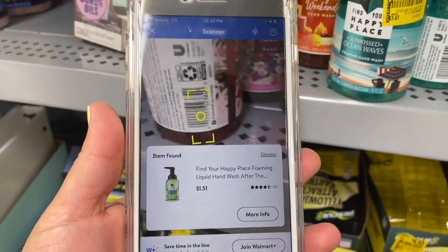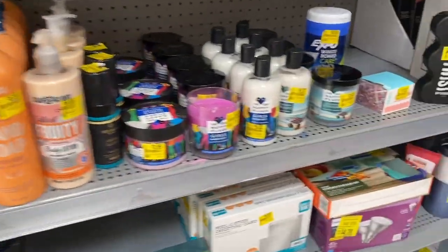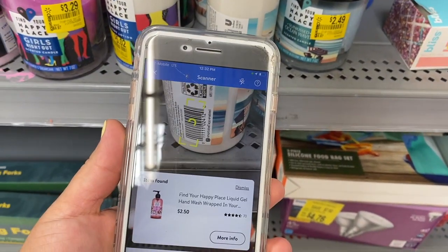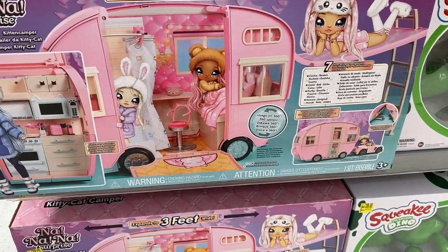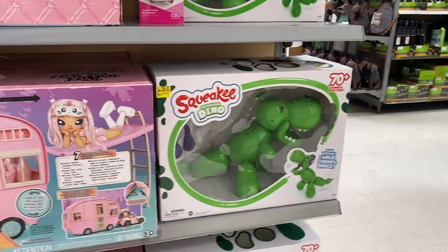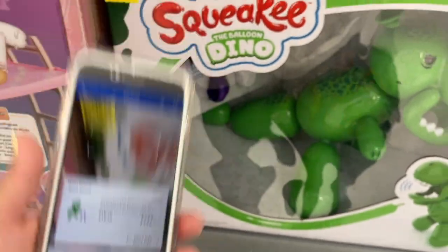Scan those guys — they're probably coming up lower than what they're actually marked. Let's keep looking. These should be the same flavor as the other ones — $1.509. They still have these Nana Nana Nana Surprise — they're so cute and they're 50% off. They still have these here for $48 — yep, $48.30.